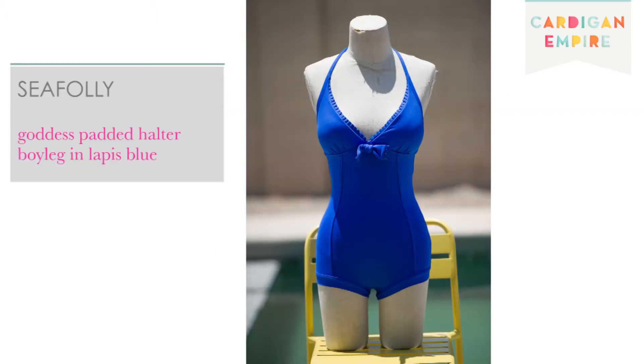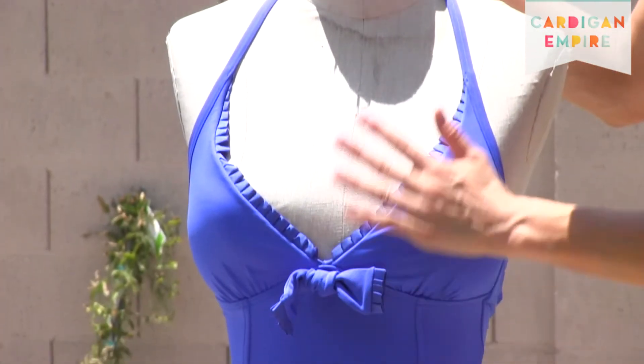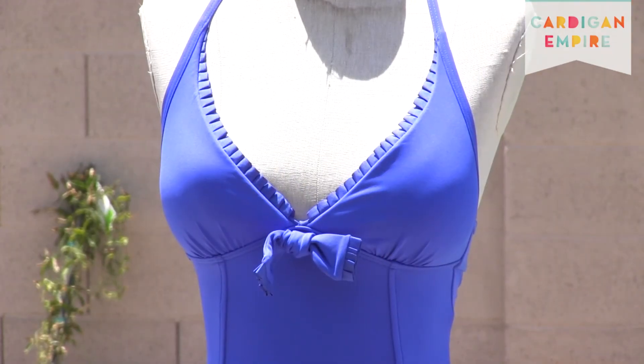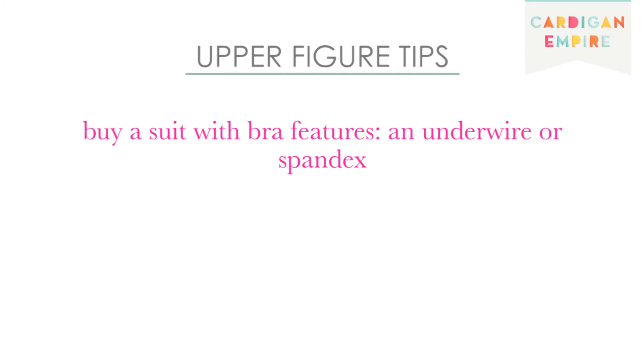Our second suit by Sea Folly, available at Nordstrom, offers a halter top, which means you can custom fit the nest to your lady eggs. The molded cups obscure any visual sirens while buttressing your bust with support from the south, east, and west. The shelf of your suit should provide you with the same accommodations as your bra via underwire and/or high content spandex to administer comfort and security.